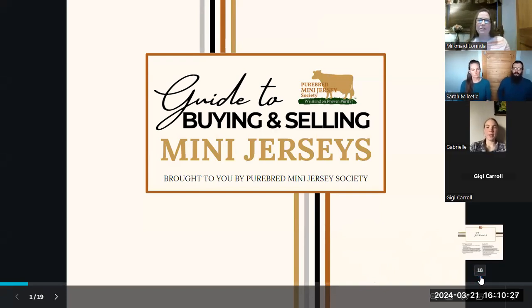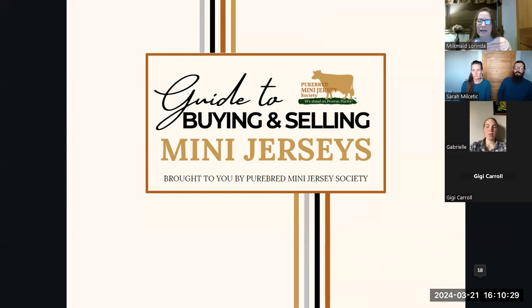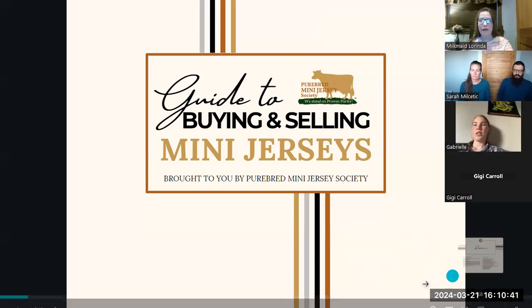Today we're going to be talking about buying and selling mini jerseys. If you are breeding your jersey every year, you're going to end up with calves to sell. Or if you're just getting started, you want to know what kind of questions to ask. It's a lot of money to be investing, so we're going to be talking about that today.